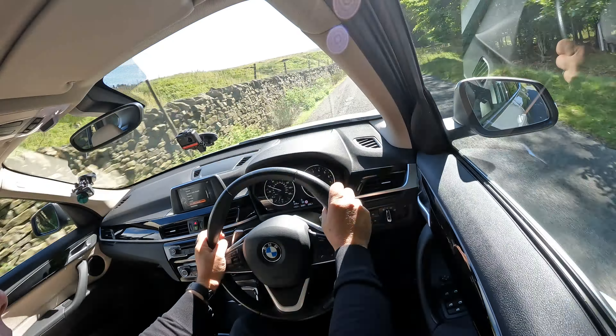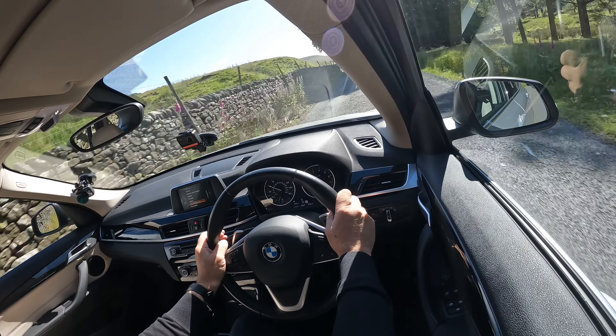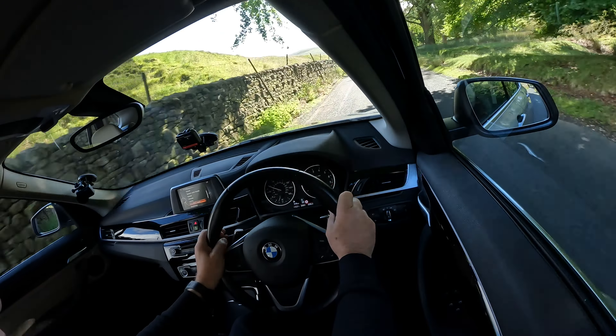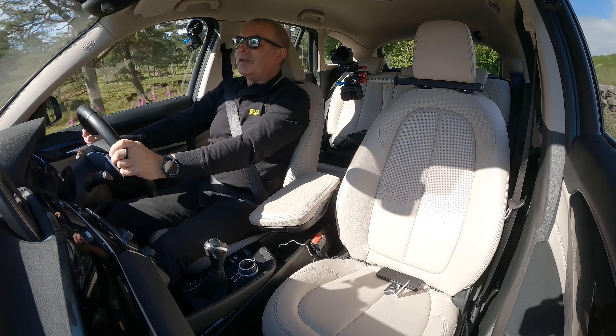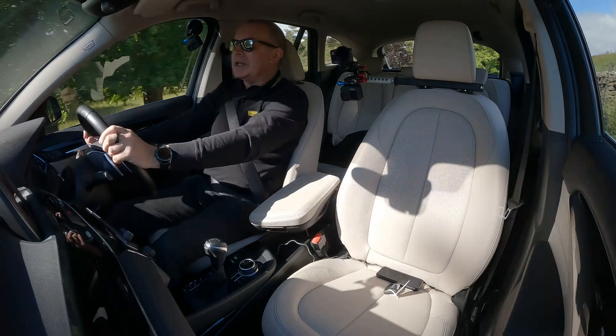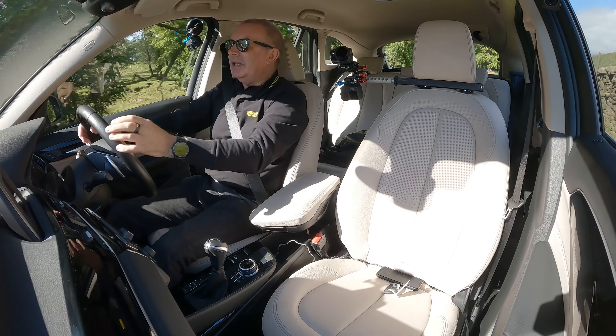So back to the car. Back to menu, into settings. Eco Pro mode — there you go — that's the Eco Pro limit.